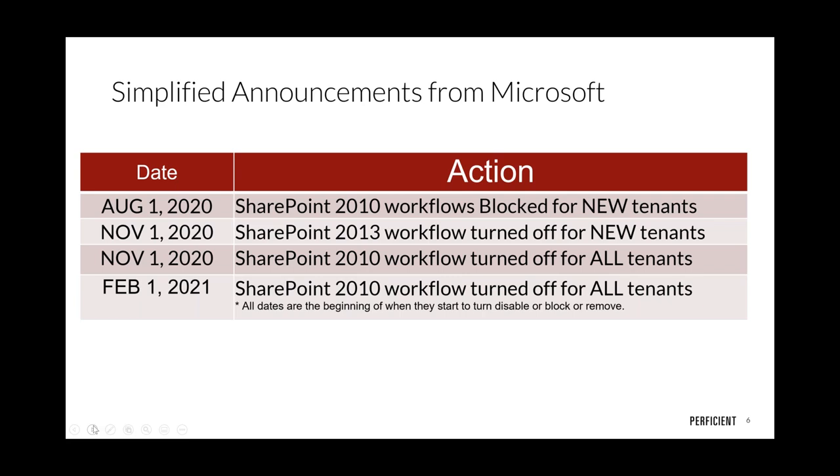Feel free to put questions in the Q&A — we're saving 15 minutes at the end. Ultimately, this is a process: first they block creation on new tenants, then they turn it off for all existing tenants, and then they actually remove it from tenants. The drill-down slide provides more detail on exactly when Microsoft removes your workflows.